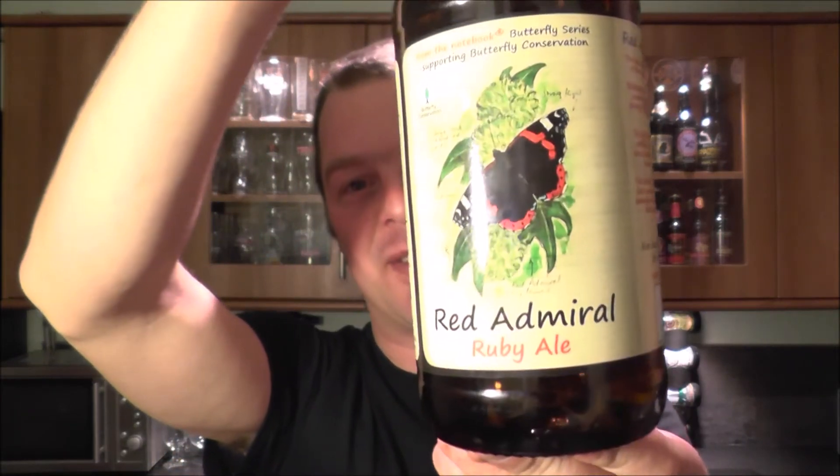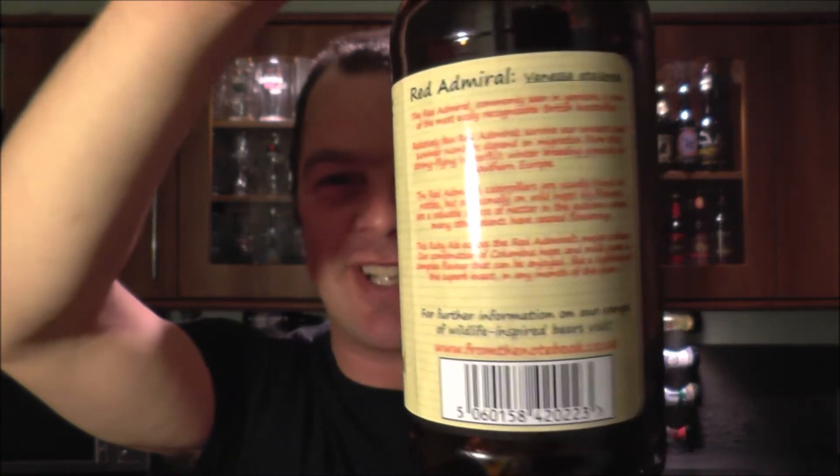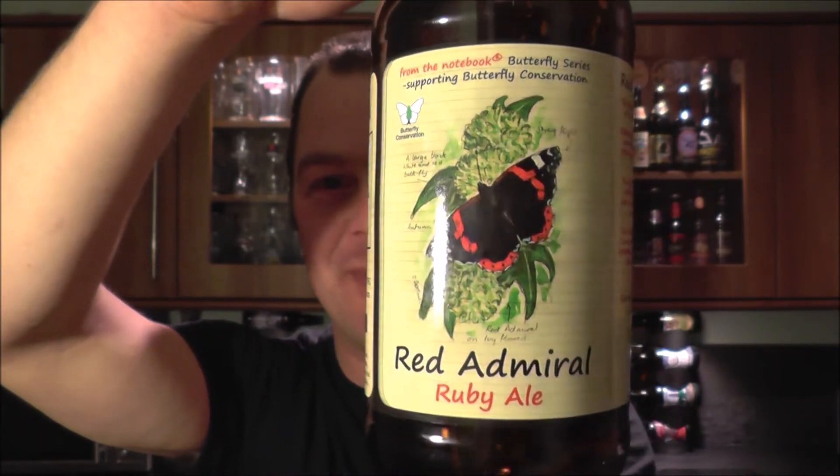Oh my word. Let me put that beer down a minute. That looks like an uncompromising, good old-fashioned session ale you'd have down the pub with your uncle or your dad — you wouldn't expect it to be a huge hop bomb of a beer, but that's what it is. It really is a very, very hoppy American-style ruby ale.